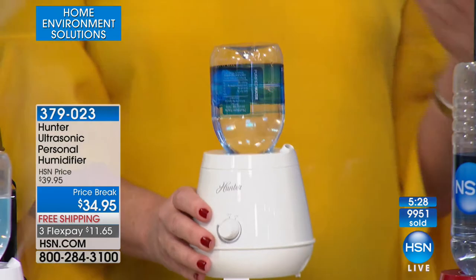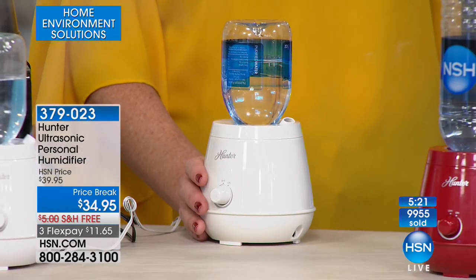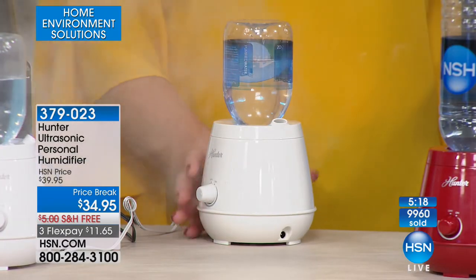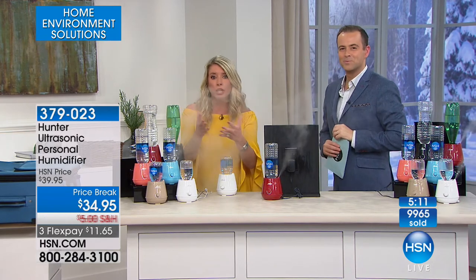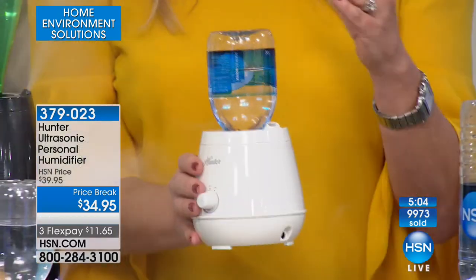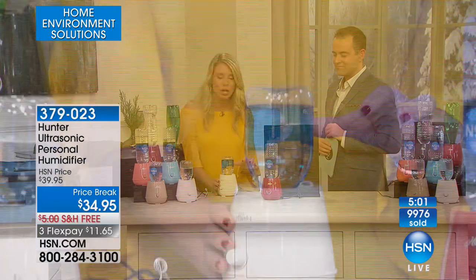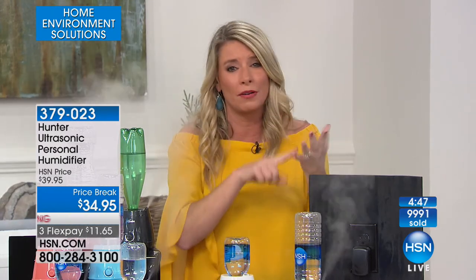We have friends that fly to Colorado all the time from Florida for skiing — this is a must-have for them because they charge you in the hotel for a humidifier. We have people who go to houseware shows in Chicago and bring these in their suitcase. It's a very simple solution — fits in the palm of your hand. There are no filters, no wicks, nothing you have to add. Put the water bottle in and you're good to go.